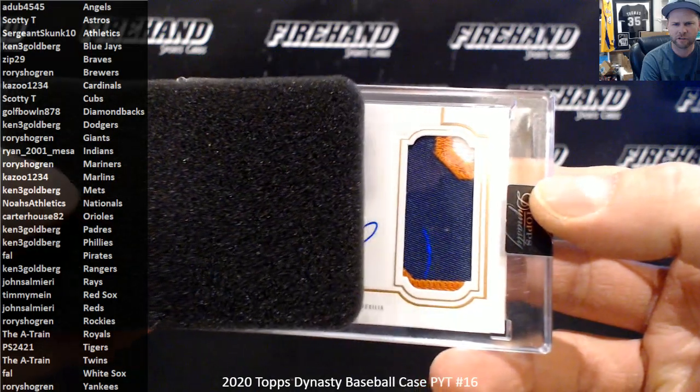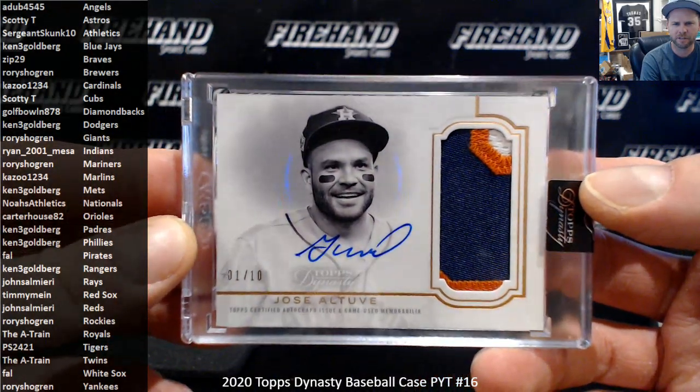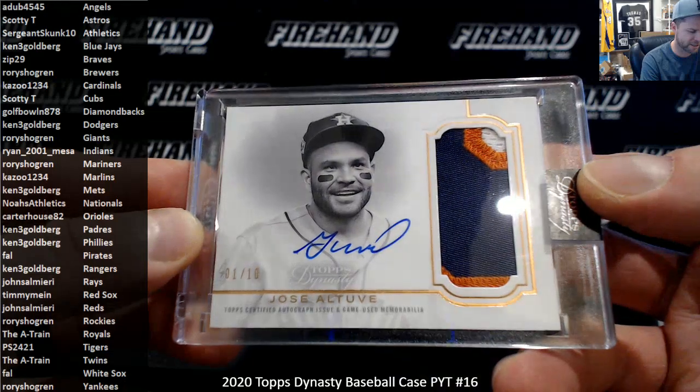Looks like Astros, one out of ten — Jose Altuve for Scotty T and his Astros.